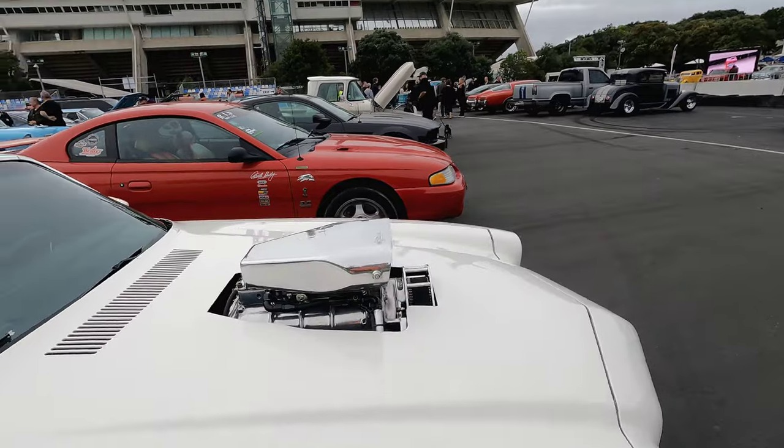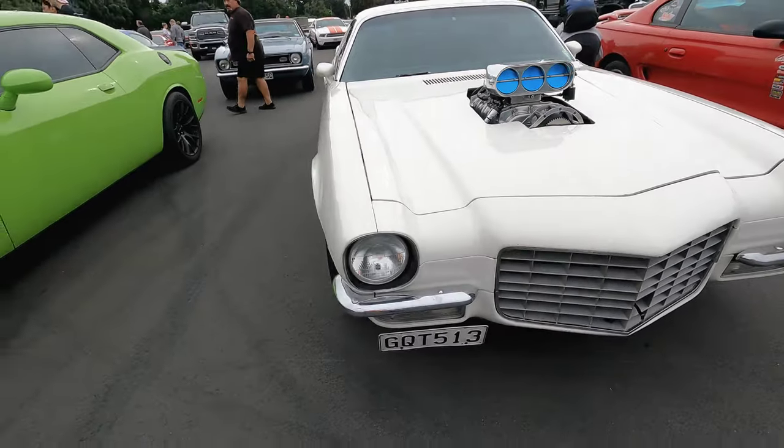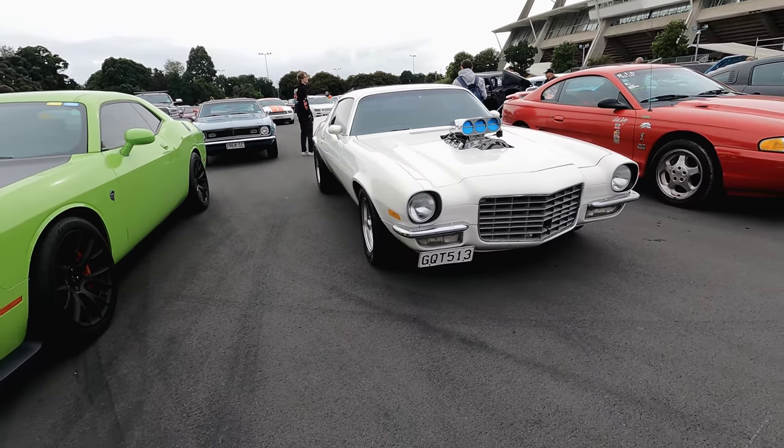Oh, and it's blown as well! Full of surprises — beautiful split bumper on it.